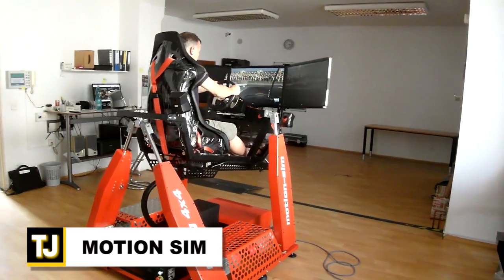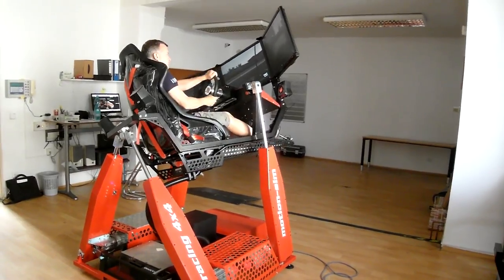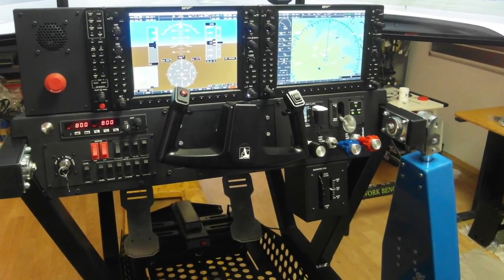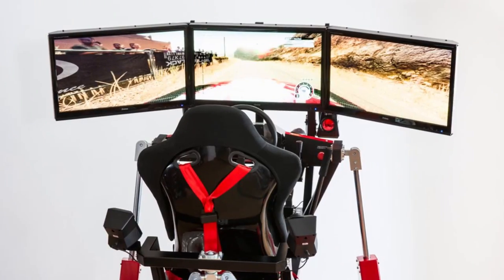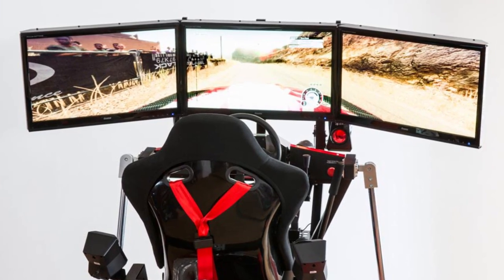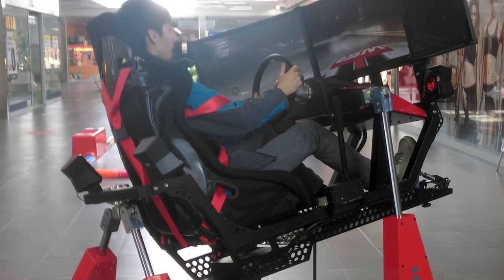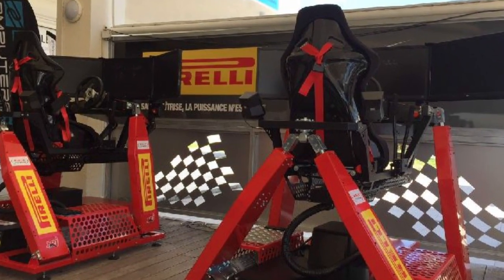Motion Sim. Motion flight simulators were once something that only dedicated trainer centers could afford, but that's a thing of the past with the Motion Sim Car Simulator. It's an extended car simulator with four moving legs, as opposed to the older three-leg models. The three 27-inch 2D LED displays offer a panoramic view of the simulated road. The Motion Sim also includes a professional racing seat with a full assortment of safety belts and a Pro Racing steering wheel.